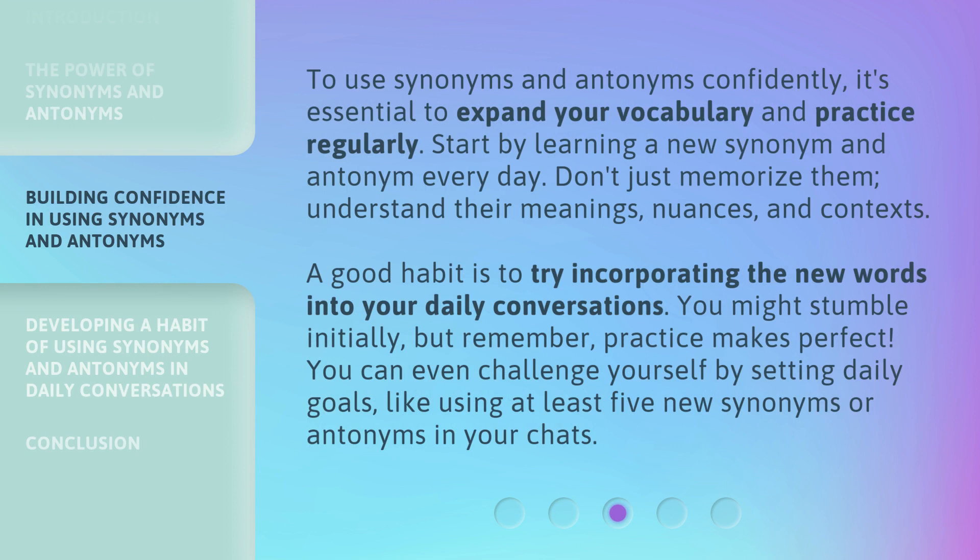To use synonyms and antonyms confidently, it's essential to expand your vocabulary and practice regularly. Start by learning a new synonym and antonym every day. Don't just memorize them — understand their meanings, nuances, and contexts. A good habit is to try incorporating the new words into your daily conversations. You might stumble initially, but remember, practice makes perfect. You can even challenge yourself by setting daily goals, like using at least five new synonyms or antonyms in your chats.